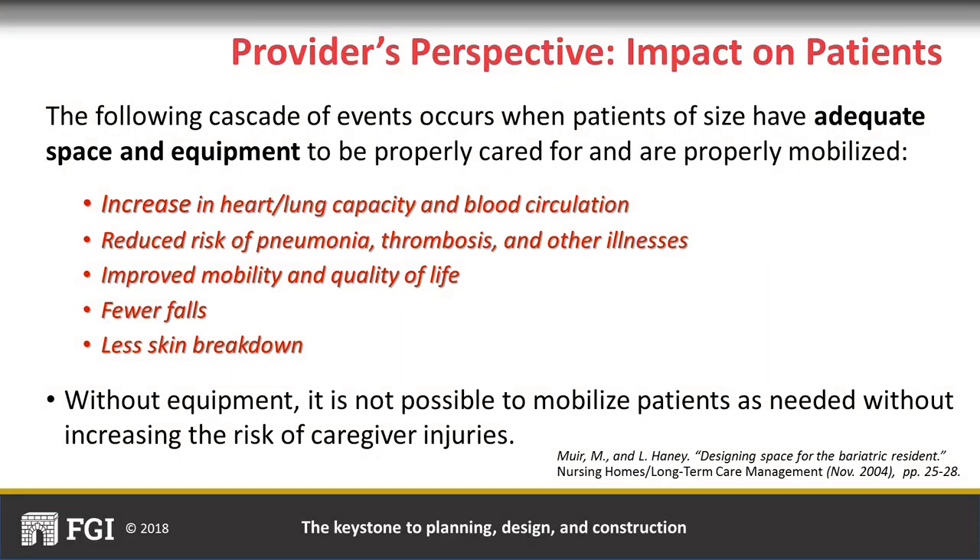Patients of size are seen in healthcare settings with many medical conditions. When there is adequate space and appropriate equipment, they can be properly mobilized, resulting in reduced risk of pneumonia and UTIs, fewer falls, and less skin breakdown. An extremely important message is that patients cannot be adequately mobilized without necessary patient handling equipment—and without equipment, caregivers are injured. Including lifts in adequate numbers that traverse into toilet rooms and ensuring appropriate patient handling clearances will decrease injury risk for caregivers and patients, and provide improved quality of patient care.